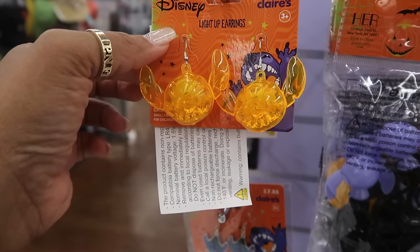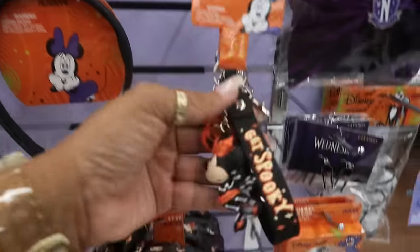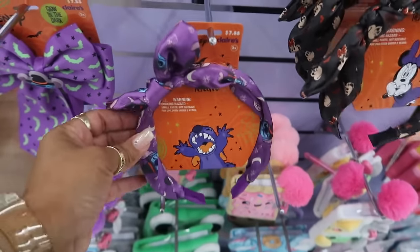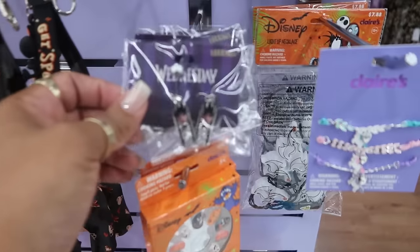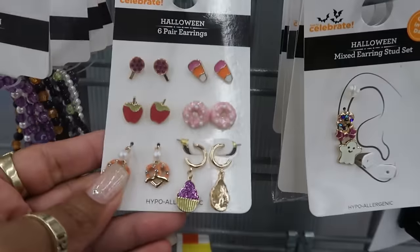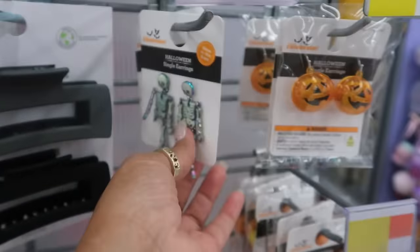Over in the Claire's section there are Disney light-up Stitch earrings at $7.88, and a few others at the same price. I like the 'Get Spooky' keychain. You can get the Stitch headband too — so there are a few Halloween things here. There are Wednesday earrings as well, and these earrings that go up the ear — I believe these are $5 and they glow in the dark.